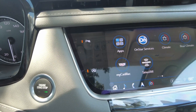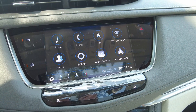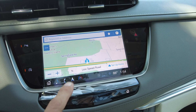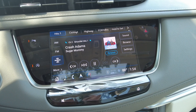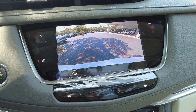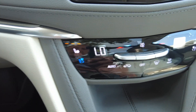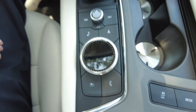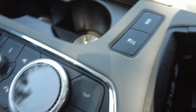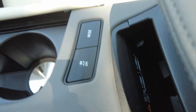You have Apple CarPlay, Android Auto, navigation. You do have Sirius XM, backup camera. You have heated and ventilated front seats. You do have a wireless phone charging pad, and different driving modes which will show up on screen.